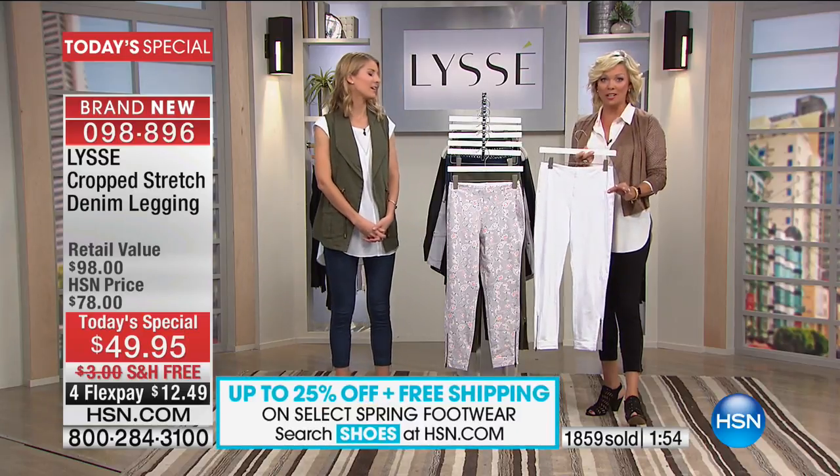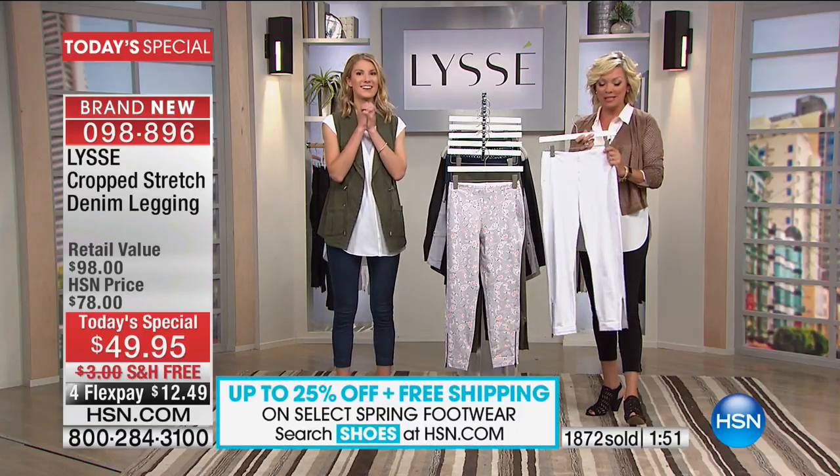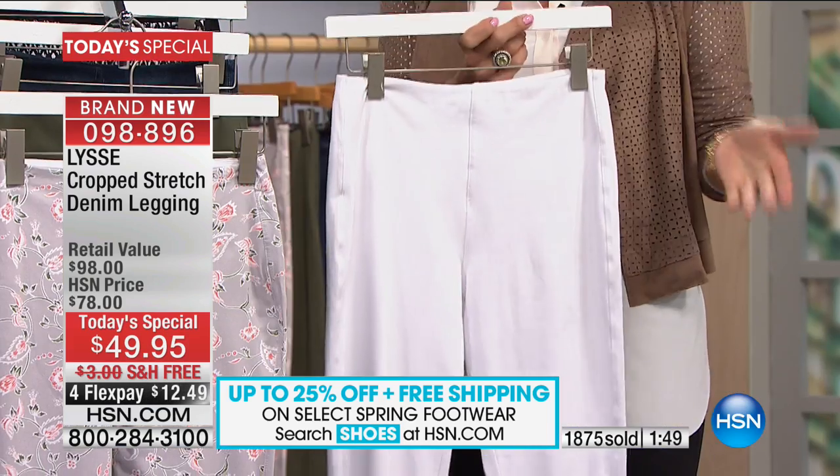This one is so popular. It's spring, it's summer — we literally don't even have 200 in any one size, extra small through 3X.